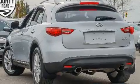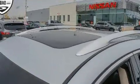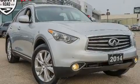Infiniti ensures the safety and security of its passengers with equipment such as head curtain airbags, brake assist, anti-whiplash front head restraints, a security system, and four-wheel disc brakes with ABS.